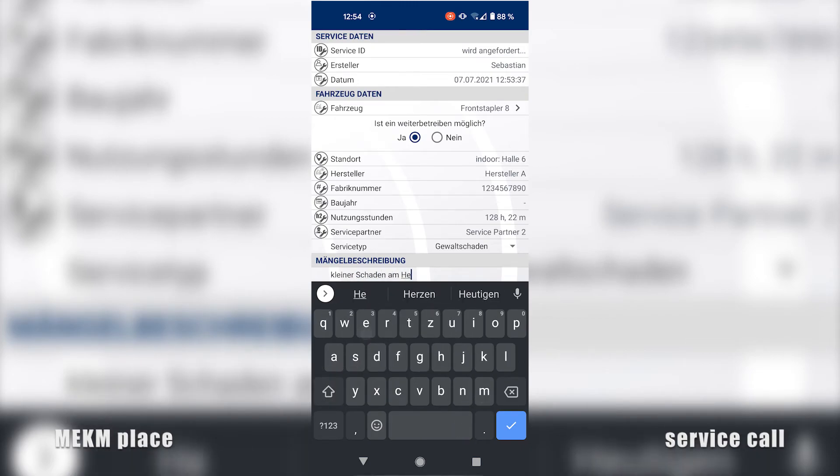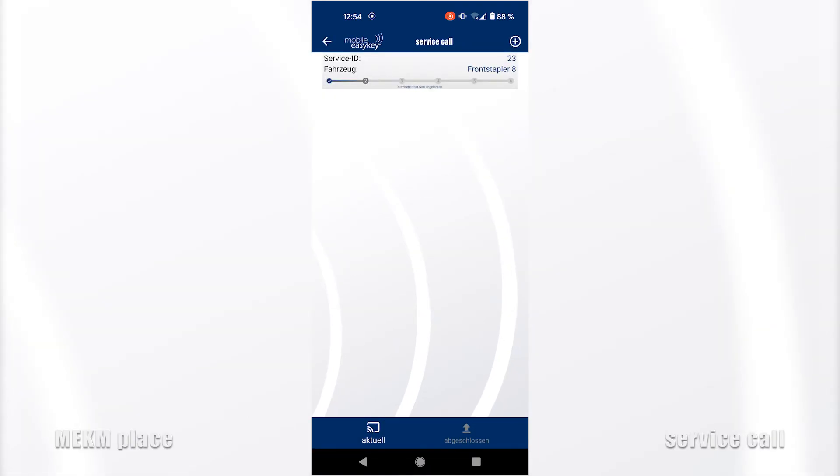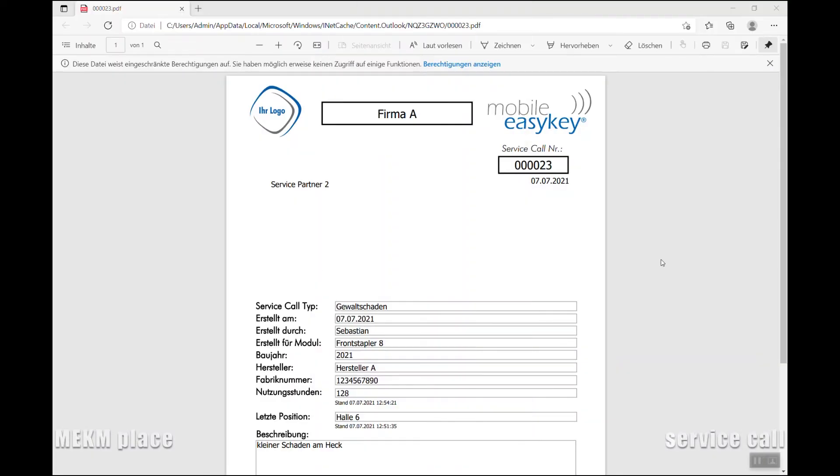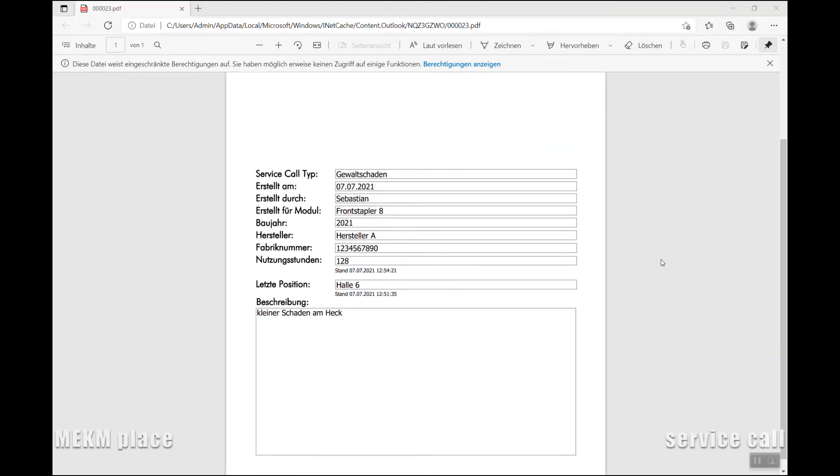For each service call, there is a clear representation of the respective status and history in the app. The damage report is then transferred to the service partner, who will receive an email with a detailed order.